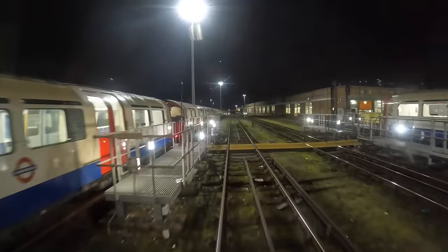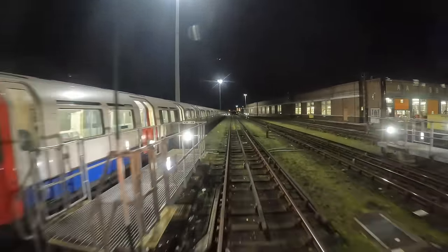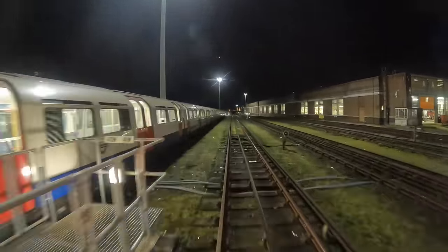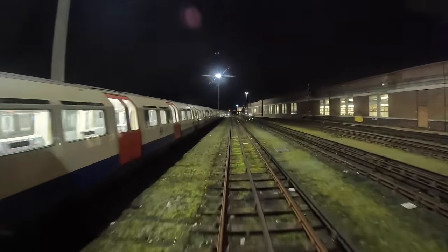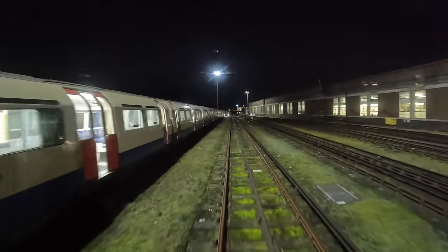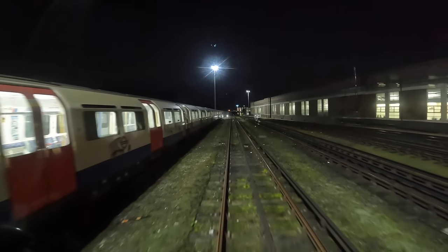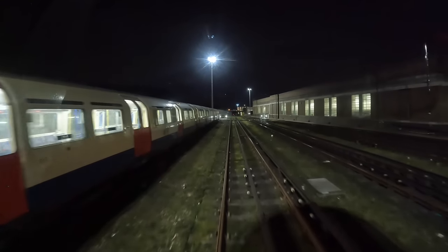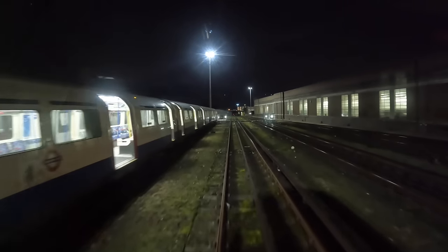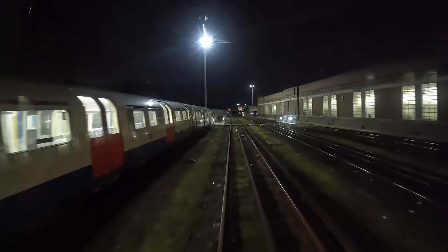So this would be the middle here. And now we're coming up to the west. That building on your right hand side, that's the cleaning shed. You've got A cleaning, B cleaning and C cleaning. I believe two trains a night get hand cleaned inside and outside on B and C cleaning. If you look right into the distance, you can just see some lit-up glass — that is actually Oakwood Station.